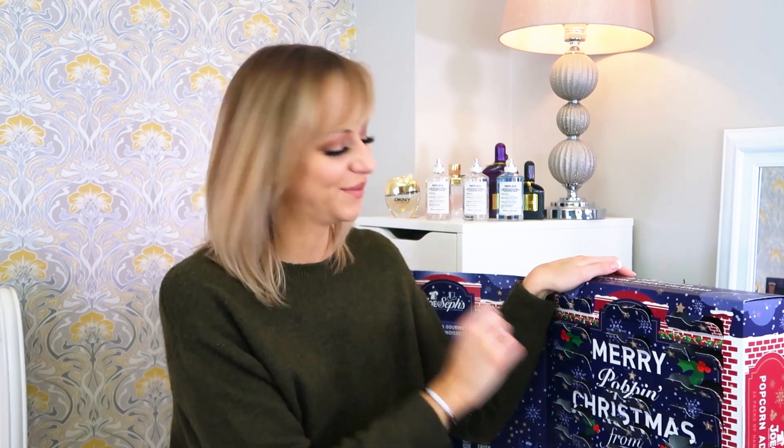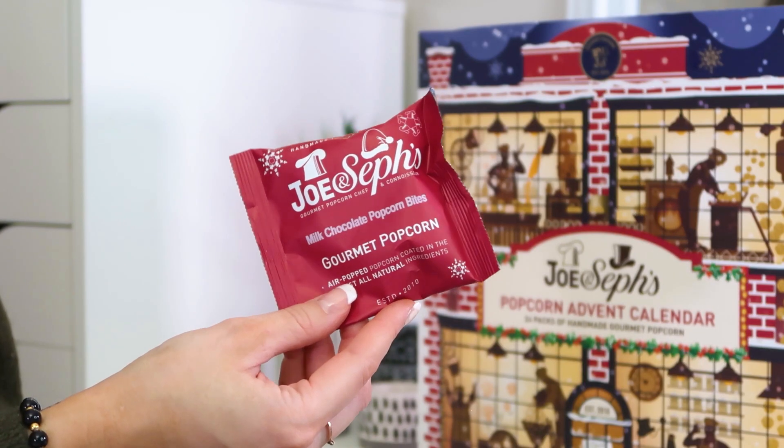Last but not least, and I genuinely do not want this calendar to end — Christmas Eve, number twenty-four: milk chocolate popcorn bites. I'm going to save these for me and not put them in the kitchen cupboard — just keep them for a little mum treat because they sound delicious.